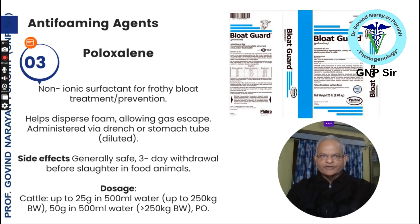Anti-foaming agent poloxalene has been used in many places to prevent and treat bloat. It is a non-ionic surfactant used for frothy bloat treatment or prevention and helps disperse foam allowing gas to escape. It is administered by drench or stomach tube and is always given diluted. It is generally safe with a 3-day withdrawal before slaughter. Dosage for cattle up to 250 kg is 25 grams in 500 ml of water; for cattle or buffalo over 250 kg, 50 grams in 500 ml of water orally.